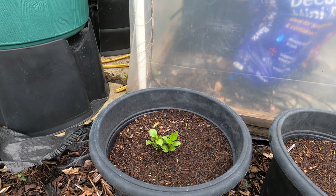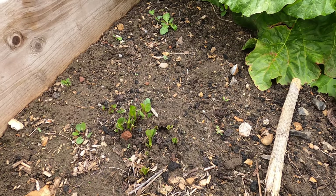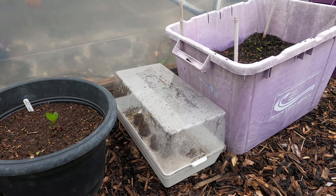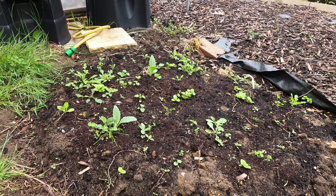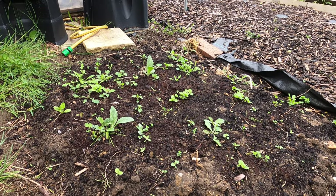The dahlias are germinating, both those in pots and those that are left in the ground over winter. I've sown the broccoli that I hope to harvest in 2022, and the edible flower bed has also started to germinate.